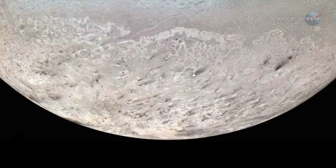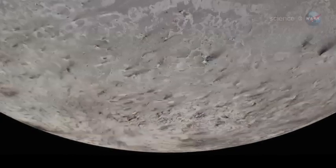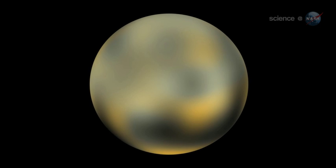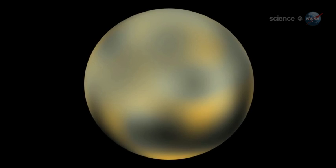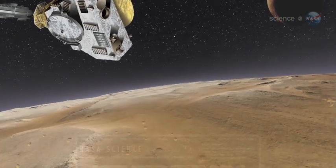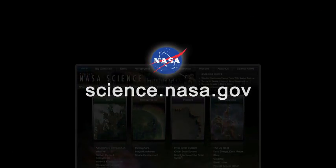Some researchers predict icy geysers like the ones on Neptune's moon Triton. Some say we could see those surface deposits of organic material. Stern says simply, there could be all kinds of surprises. It's a first exploration of a new kind of planet. New Horizons is scheduled to reach Pluto in 2015. For mission updates, please visit science.nasa.gov.